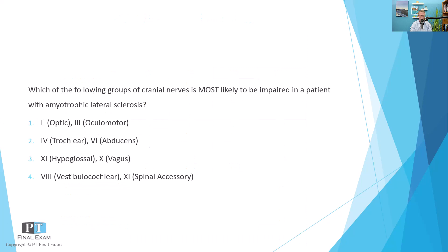As per usual, I will read you the question, give you a moment to respond, and then we'll talk about it together. Which of the following groups of cranial nerves is most likely to be impaired in a patient with amyotrophic lateral sclerosis? Option A: nerves two and three — optic and oculomotor. Option B: nerves four and six — trochlear and abducens. Option C: nerves nine and ten — glossopharyngeal and vagus. Or option D: nerves eight and eleven — vestibulocochlear and spinal accessory.